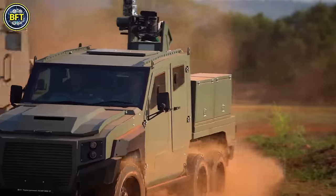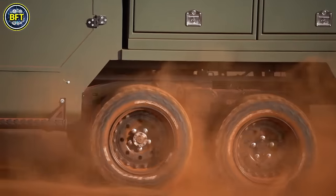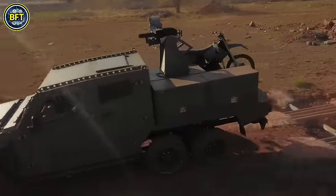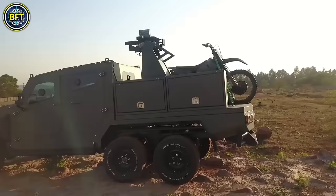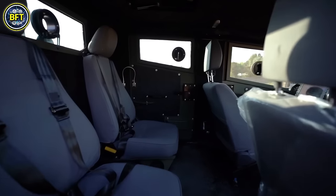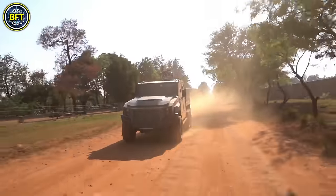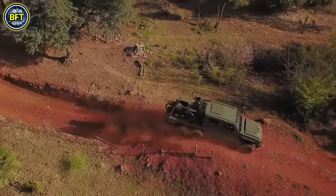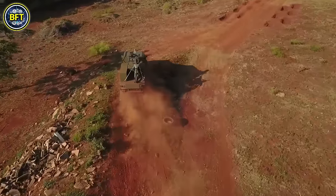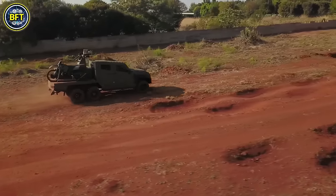The vehicle comes in several configurations, including a single cab, double cab, and an eight-seater personnel carrier known as the Troopy. For added capability, a third axle can be added, increasing its gross vehicle mass to 12,125 pounds and supporting various military and security needs, from weapon systems to cargo and field ambulance roles. The Max 3 is praised for its affordability, reliability, and ease of maintenance, with servicing available through local Toyota agents.